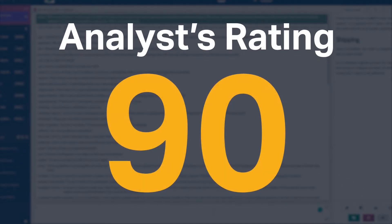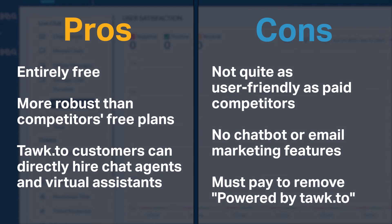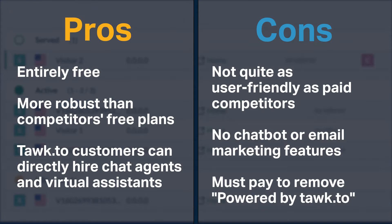Talk2 received a high analyst rating of 90 and is currently ranked 6th in our live chat software category. It is entirely free and more robust than competitors' free plans, and Talk2 customers can directly hire chat agents and virtual assistants. However, it's not as user-friendly as paid competitors.